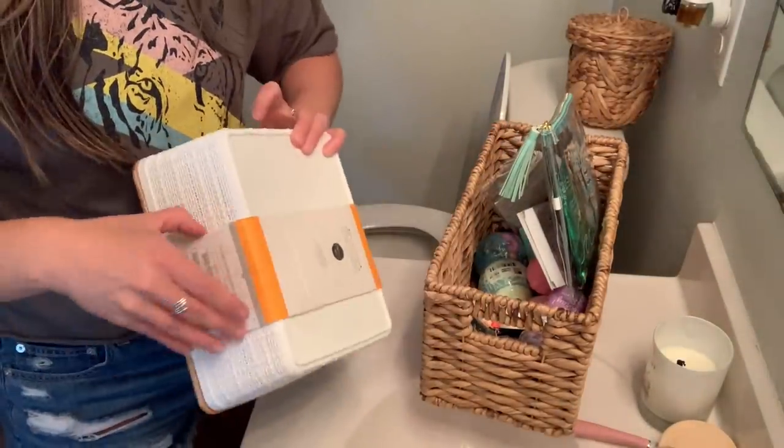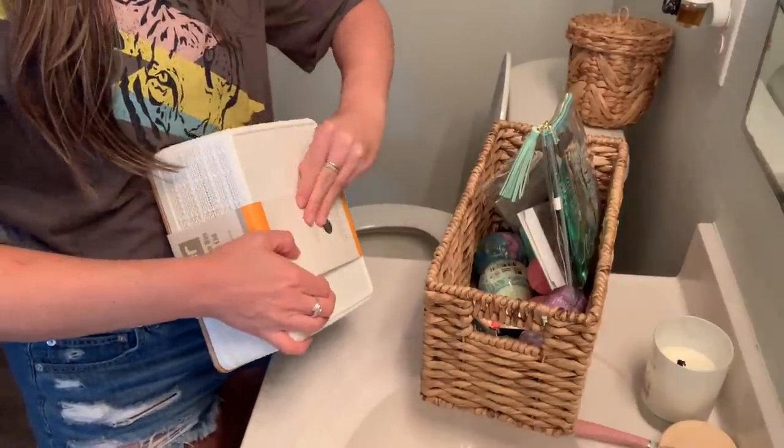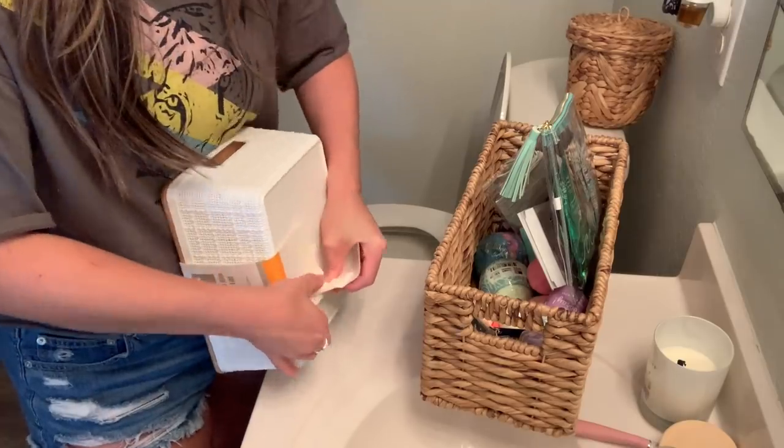Next I'm going to open this and see if I can get some or all of the bath bombs in here. There are a few I've had for a long time that I don't think I'd reach for, so I'm going to go ahead and get rid of those.